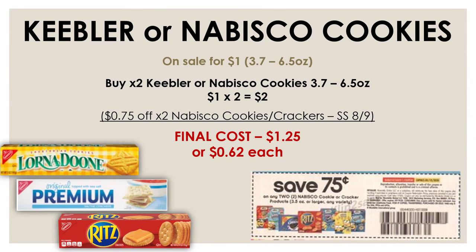For snack deals, we have the Nabisco or Keebler cookies — the 3.7 to 6.5 oz sizes — on sale for $1 each. There's also a $0.75 off two Nabisco cookie or cracker insert coupon from the SmartSource on August 9th. Pick up two boxes — I personally love Cheez-Its — and after that coupon you'll only pay $1.25 for both, or about $0.62 each.